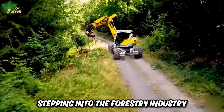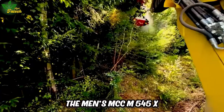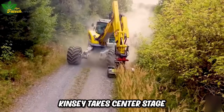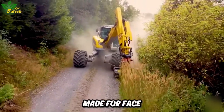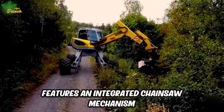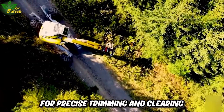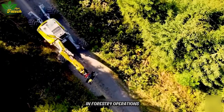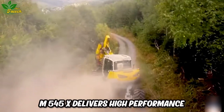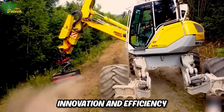Stepping into the forestry industry, the Mens MCC M545X, introduced in 2021 by Hans Kinsey, takes center stage. This machine, tailor-made for face cutting, light cutting, and roadside grinding, features an integrated chainsaw mechanism for precise trimming and clearing. A reliable workhorse in forestry operations, the Mens MCC M545X delivers high performance, embodying a blend of innovation and efficiency.